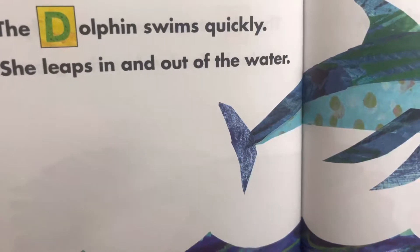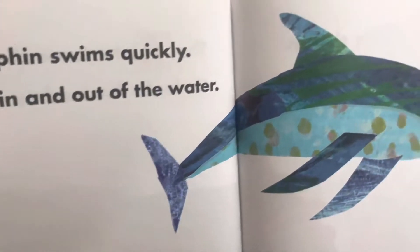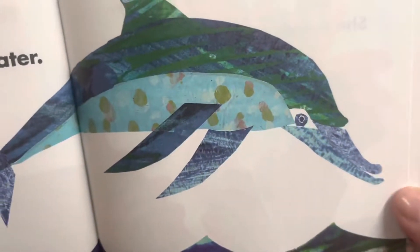The dolphin swims quickly. She leaps in and out of the water.